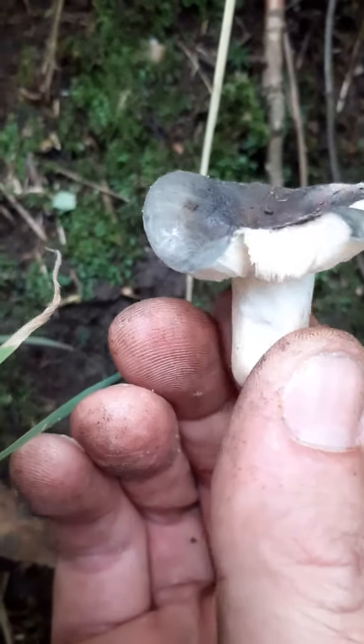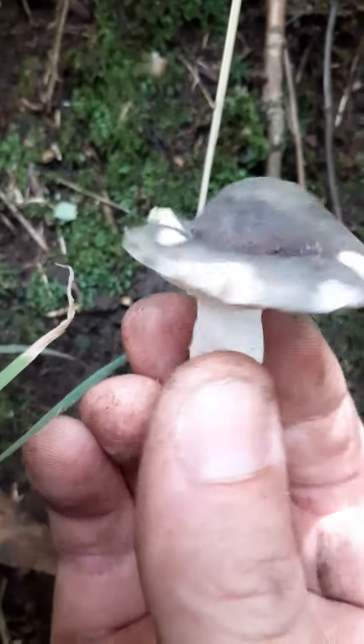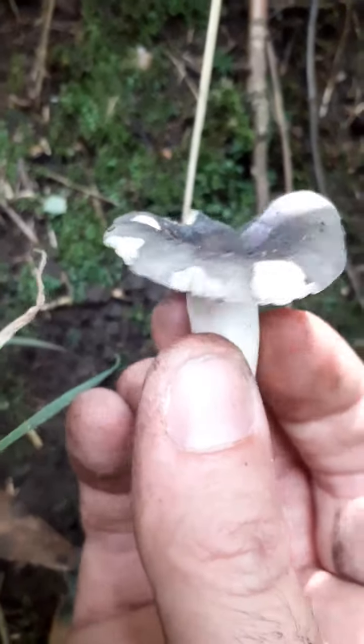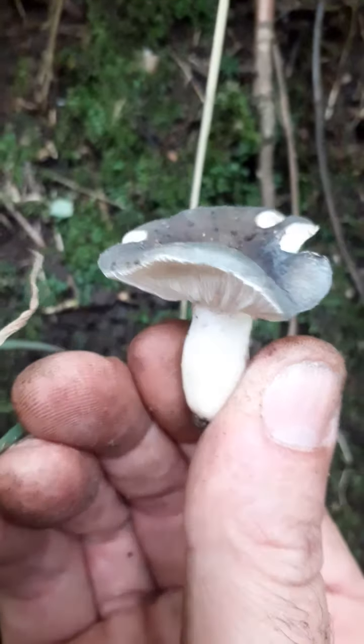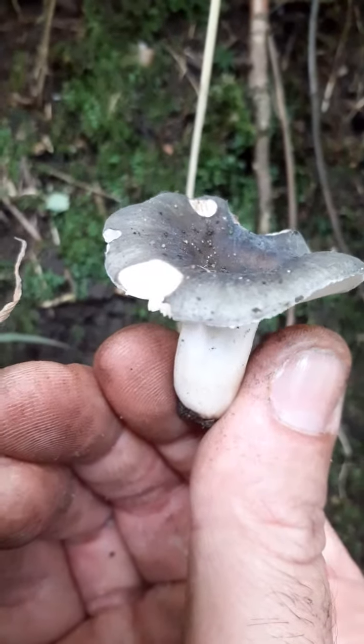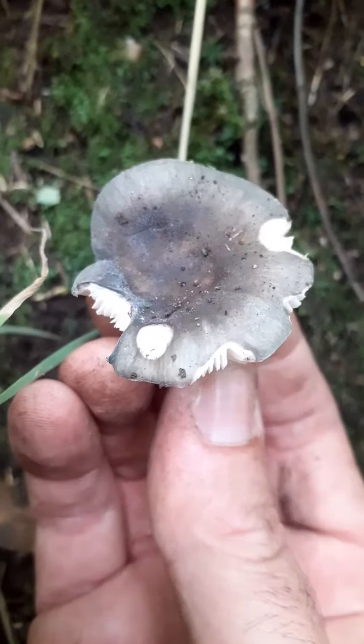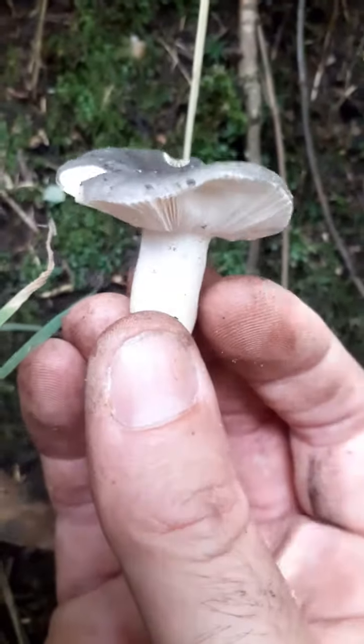We're finding all sorts. I quite like the Russula family. Pretty cool, finding some cool little mushrooms. Like I say, we're in July — July the 28th — and it's mushroom city.